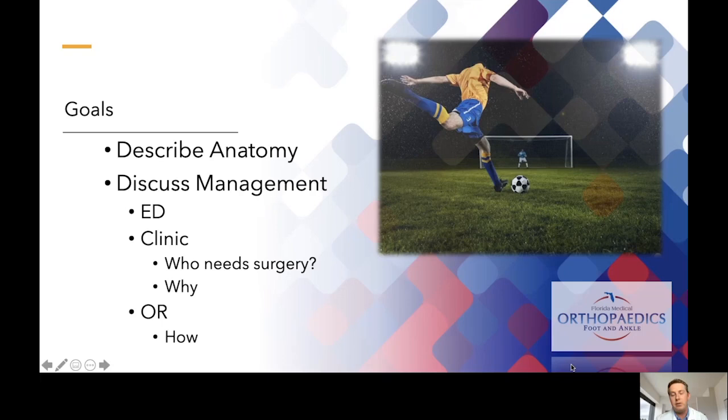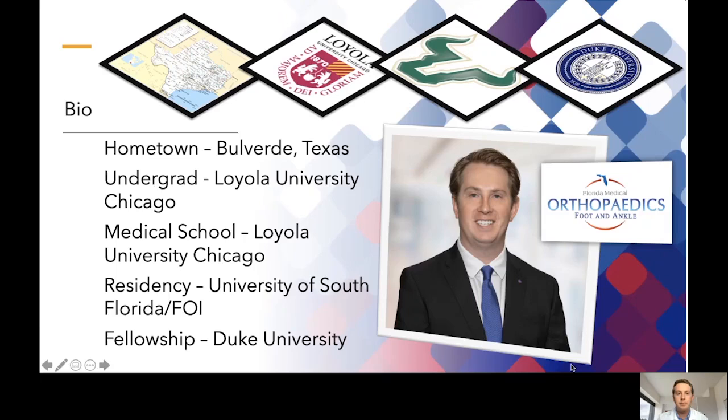First we're going to describe the anatomy of the ankle so we're all on the same page. Then we'll get down to the nuts and bolts of discussing the management, both acutely in the emergency room right after the injury, and then in my clinic how I decide who needs surgery, why they need surgery, and in the operating room how I think about and operate on these injuries accordingly.